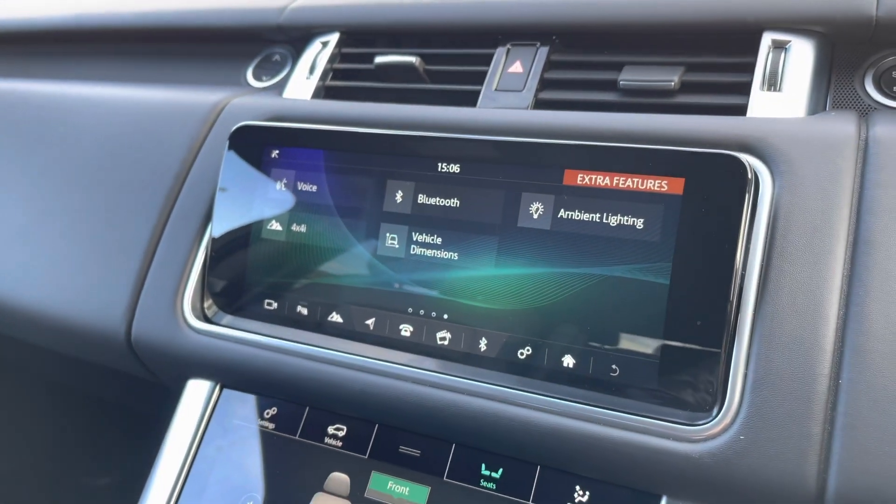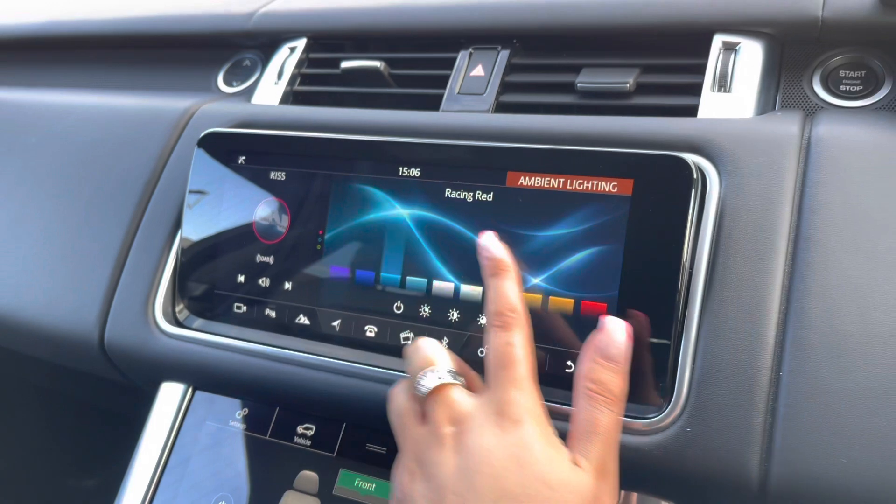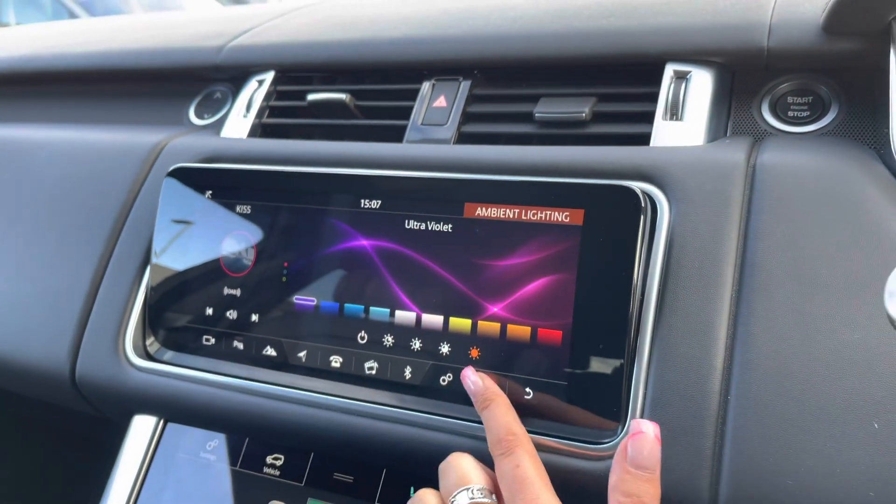On the next page you can see you have ambient lighting with many different colours to choose from, which looks really effective in the dark.